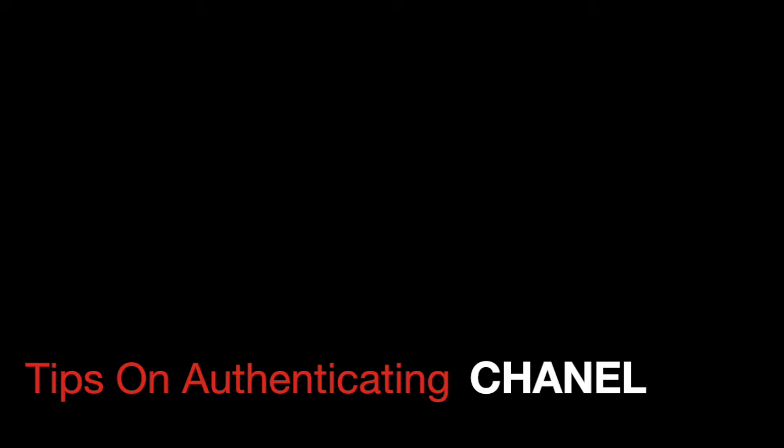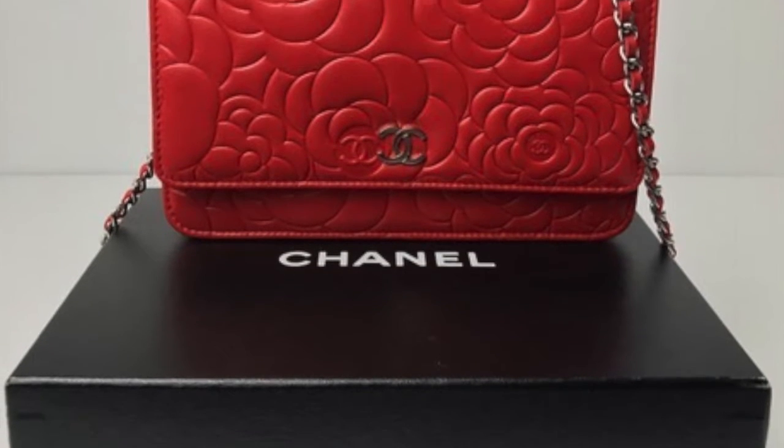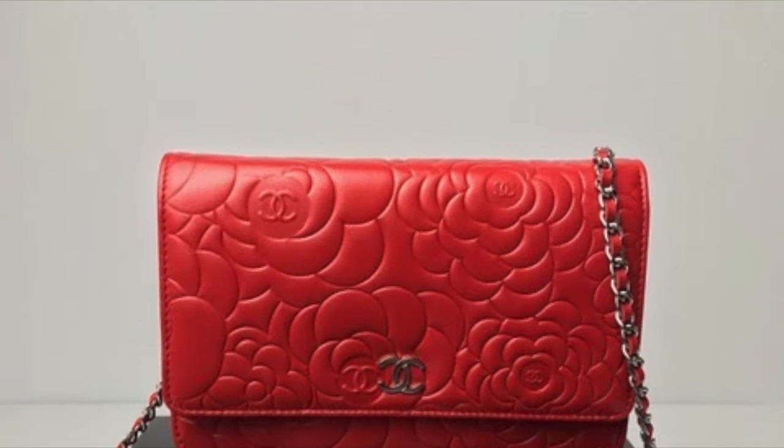This video is tips on authenticating Chanel. This is an authentic Chanel red wallet on a chain.